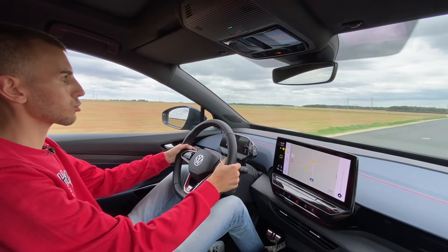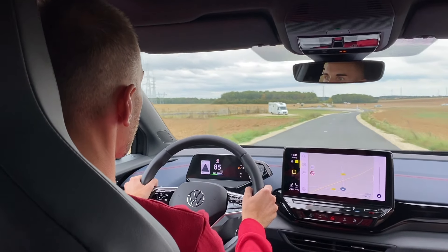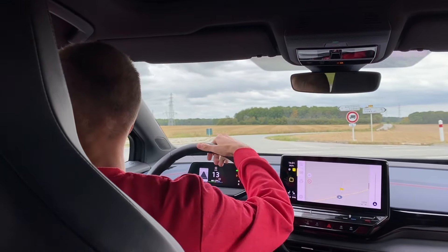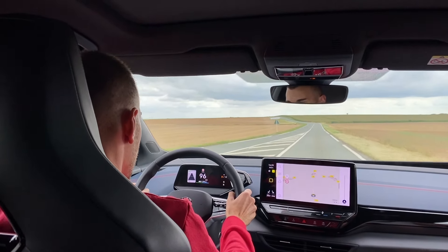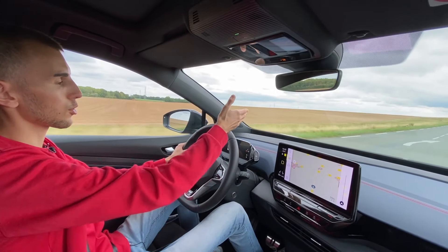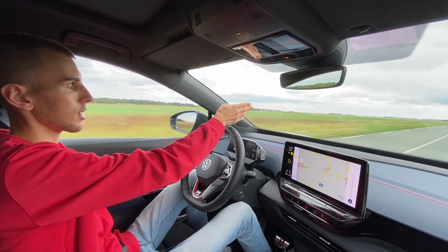Au niveau de la puissance, dommage qu'on ne puisse pas faire un peu plus au niveau de la reprise. Mais si on accélère, c'est disponible tout de suite et ça envoie vraiment beaucoup. En mode sport, l'autonomie a diminué. En mode confort, on est à plus de 300 km. La sensation de vitesse est toujours assez ouf. Vous avez aussi l'affichage tête haute — quand vous mettez le GPS, ça fait une image 3D qui suit la route, avec une ligne orange qui clignote en 3D.